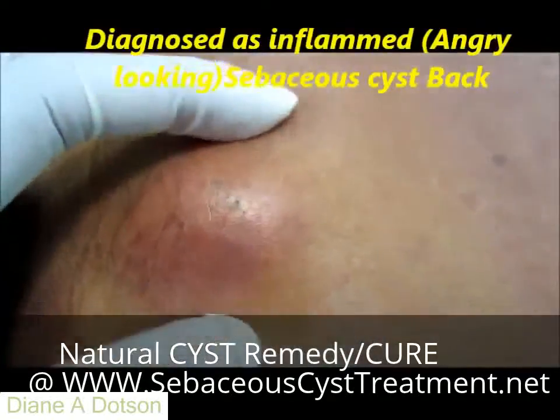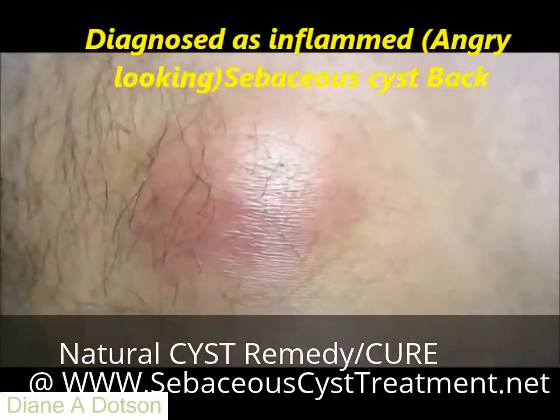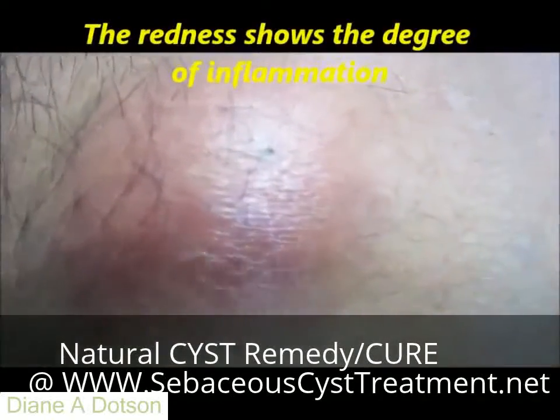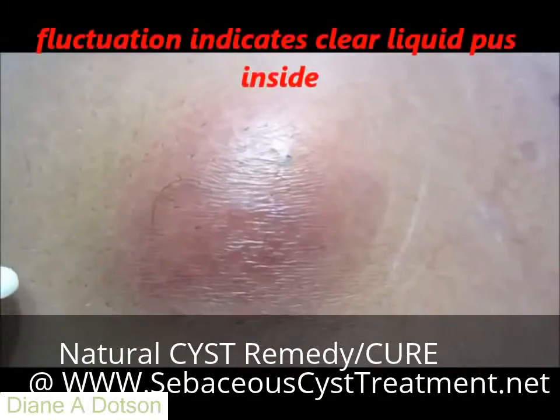It is diagnosed as an inflamed — otherwise called angry-looking — sebaceous cyst. You can see the redness, the degree of inflammation, and the change of color in the center of the swelling.